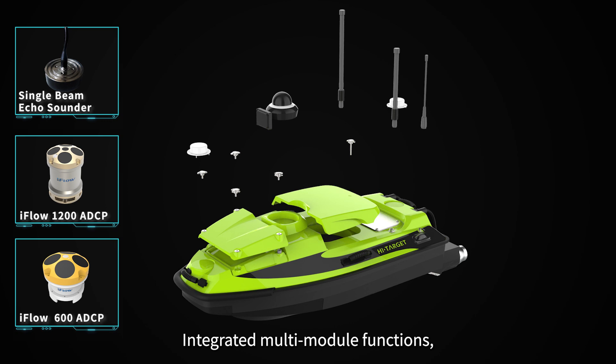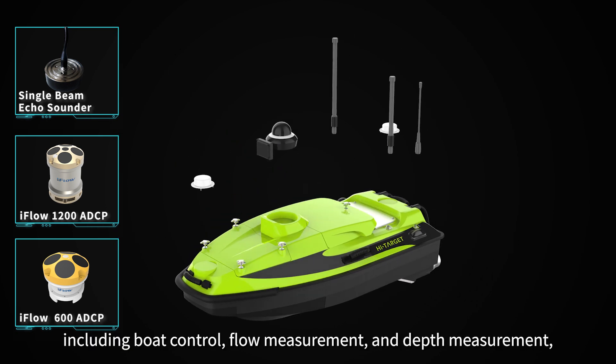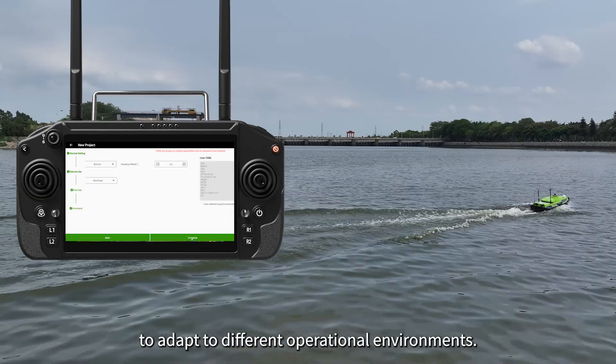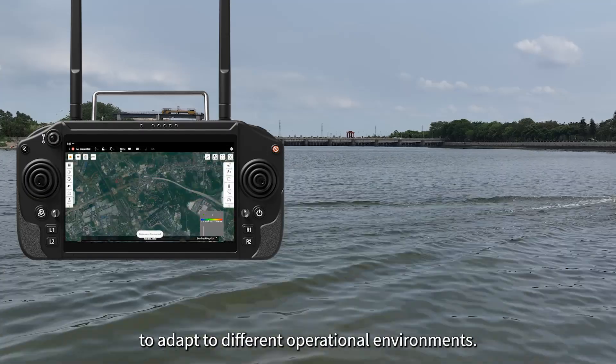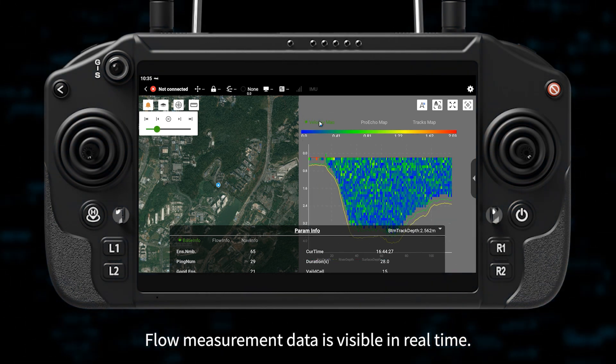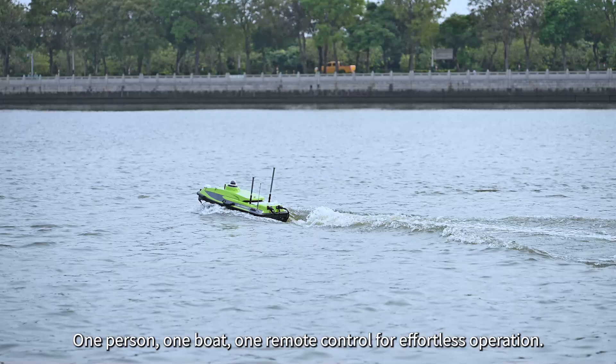Integrated multi-module functions, including boat control, flow measurement, and depth measurement, provide automatic and manual mode switching capabilities to adapt to different operational environments. Flow measurement data is visible in real-time. One person, one boat, one remote control for effortless operation.